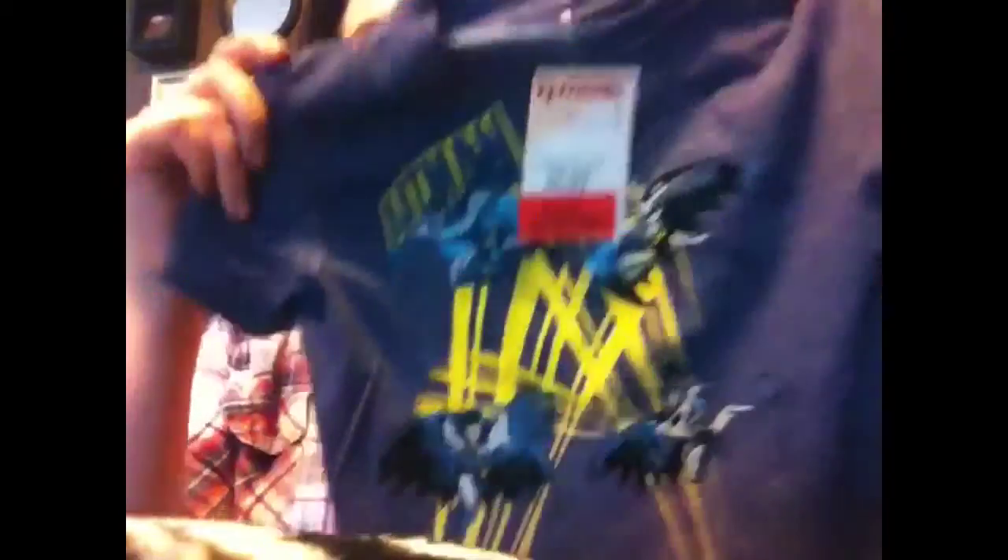Then I got this three-piece set for him — the shorts, the matching little hat, and the polo shirt. It was $14.99, really cute. He's really into Batman and stuff lately, so I got him this Batman shirt, just a little t-shirt. It was $4.